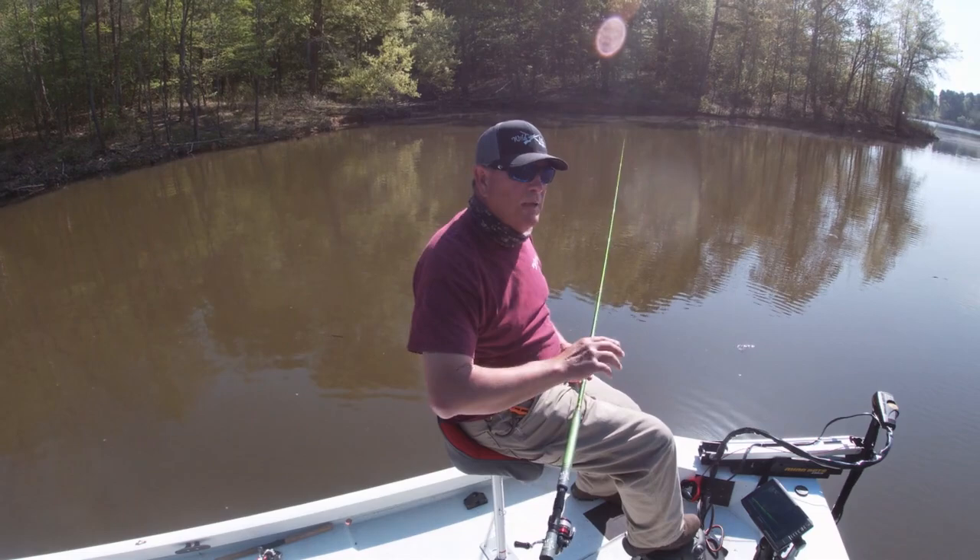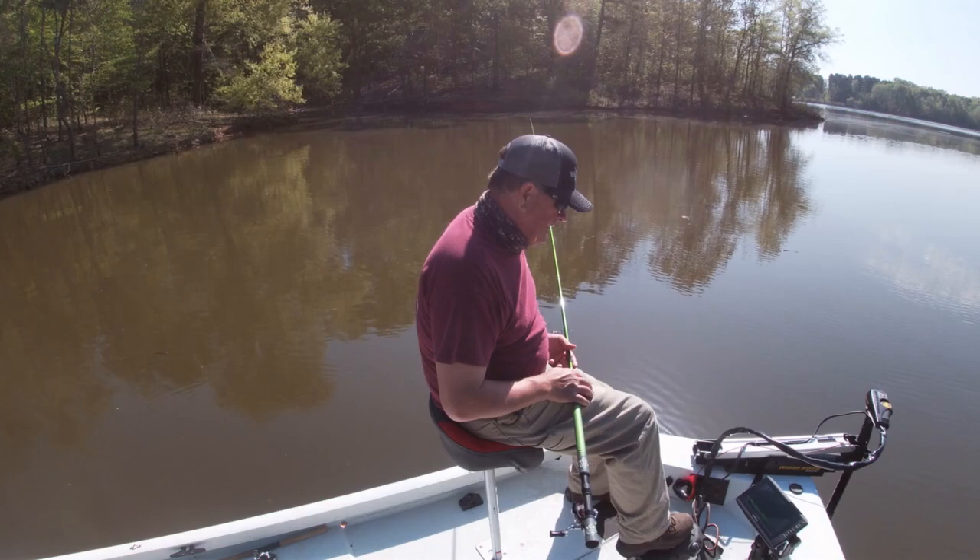I just spotted that crappie suspended out in about 9 feet of water in about 14 feet total depth — just kind of sitting there. He actually swam by and swiped at the lure, missed it, then came back and actually ate it.